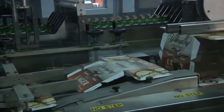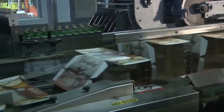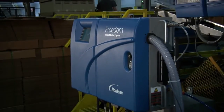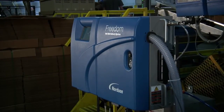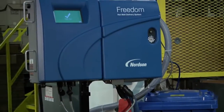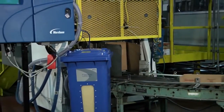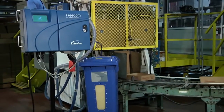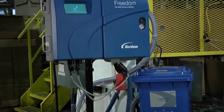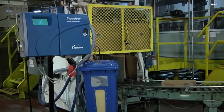The new Freedom Series system from Nordsen is the future of hot melt adhesive dispensing for the packaging industry. Designed to optimize the performance of Henkel Freedom Certified adhesives, the Nordsen Freedom Dispensing System is tankless and closed to outside air. The system conveys pelletized adhesives to the melter automatically, keeping out dirt and contaminants. There is no molten adhesive waiting in energy-consuming tanks for hours, where it is susceptible to degradation and charring.